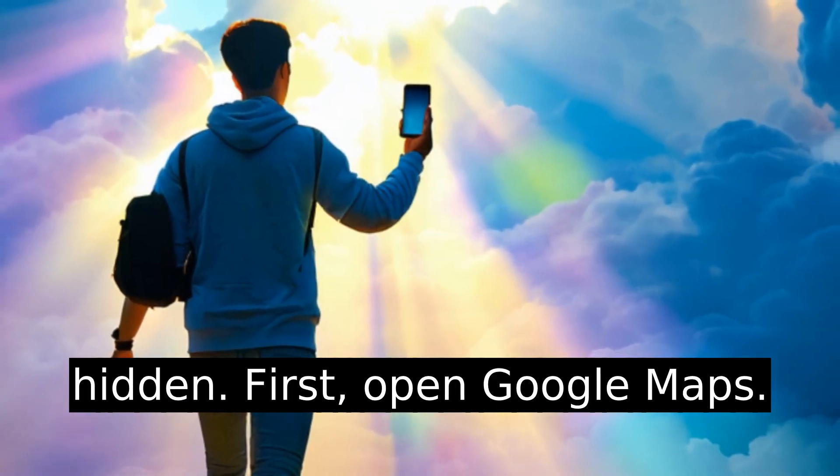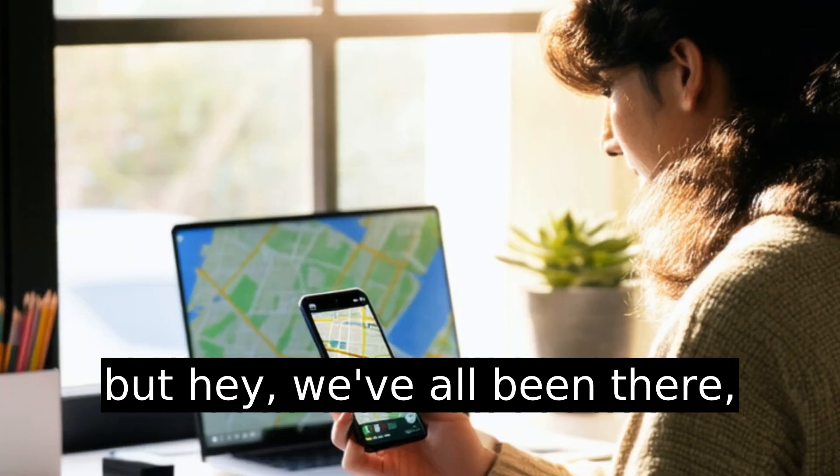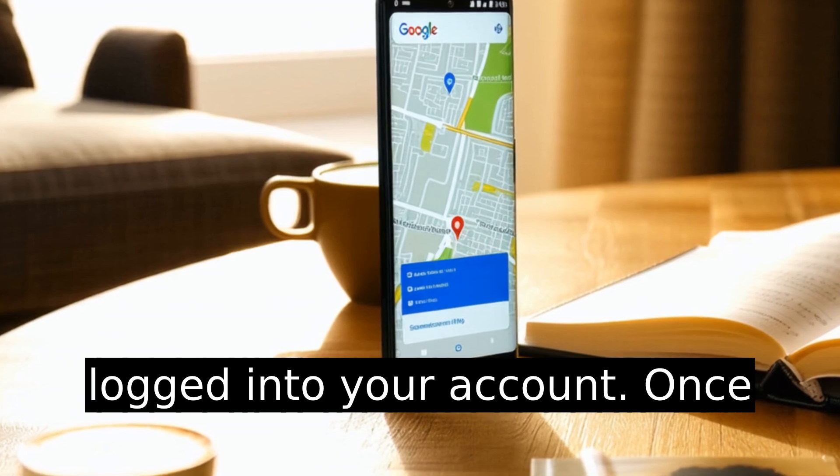First, open Google Maps. This might seem like step zero, but we've all been there trying to make a tech adjustment without even launching the app. So open it and make sure you're logged into your account.